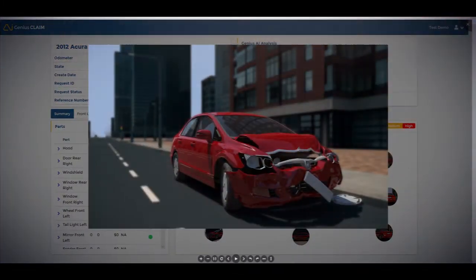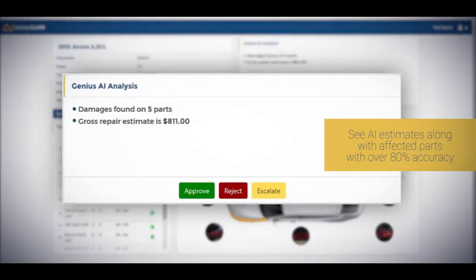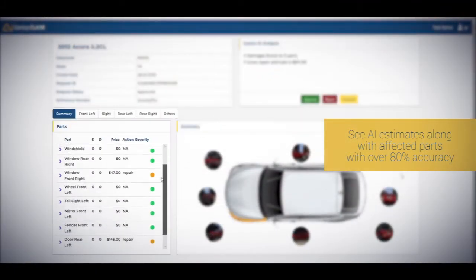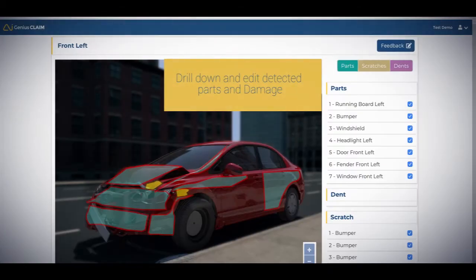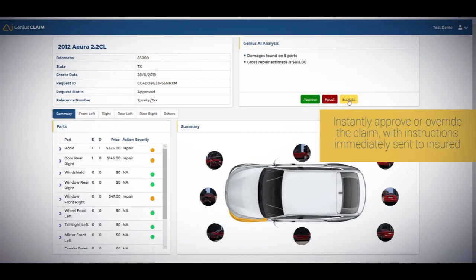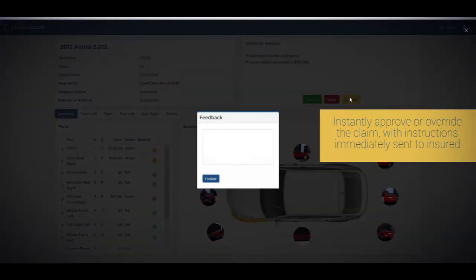Carriers can view accident photos and submitted claim data, see AI estimates along with affected parts with over 80% accuracy, drill down and edit detected parts and damage, and instantly approve or override the claim with instructions immediately sent to the insured.